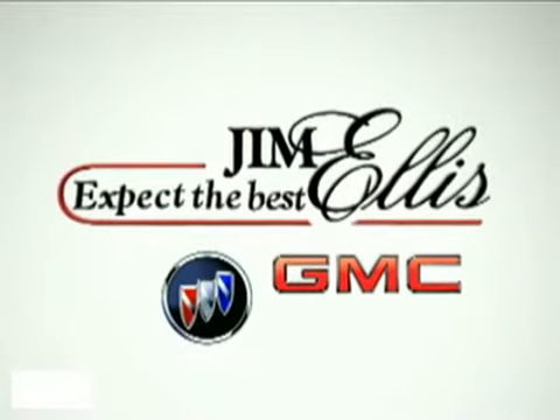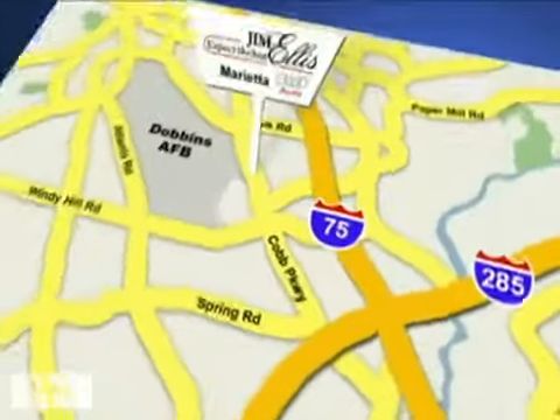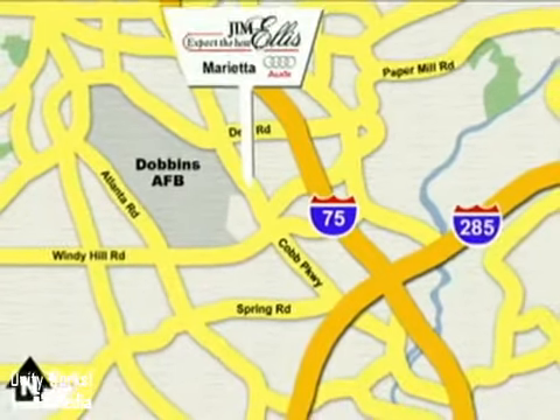Contact Jim Ellis Buick GMC today or stop on by. We're conveniently located inside I-285 on Peachtree Industrial.